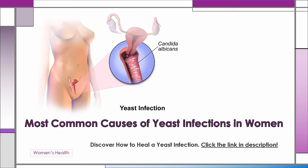Hormonal replacement therapy is another cause to be aware of. Hormonal fluctuations can and will affect yeast, as well as cortisone-related medications such as prednisone, a steroid.